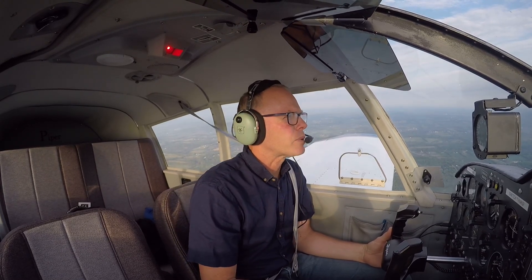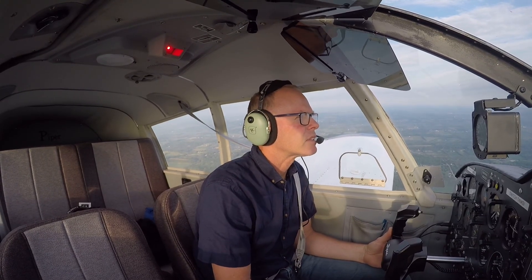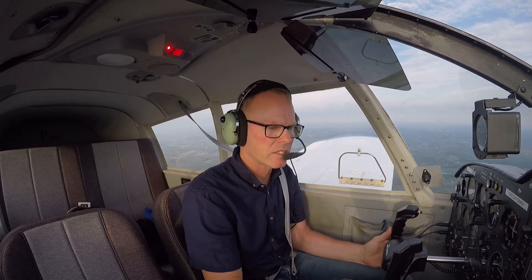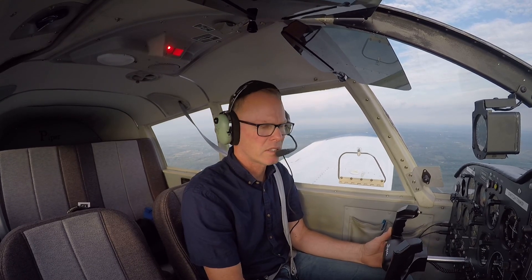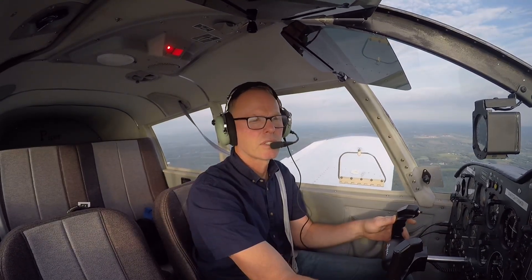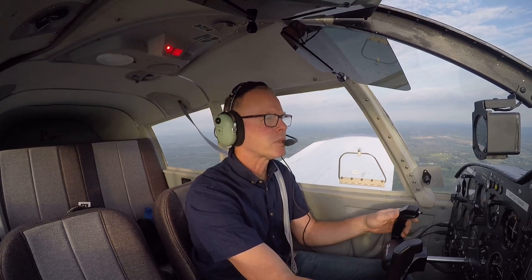All right, let's find that airport. Fuel pump on, landing light on. Fuel is on the fullest tank. Mixture is rich — we haven't leaned it because we've got to run it rich. Pull that power back just a little more.